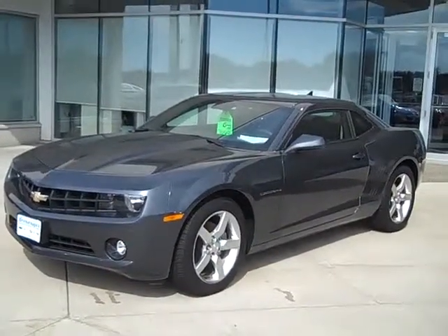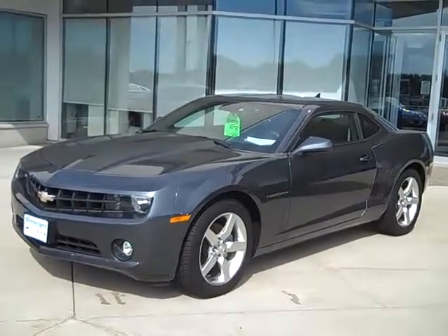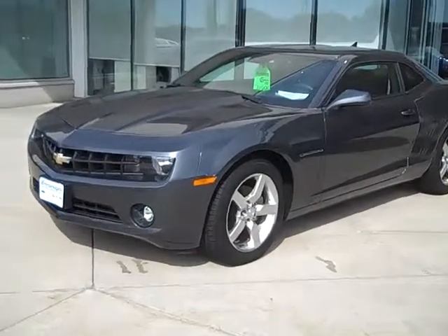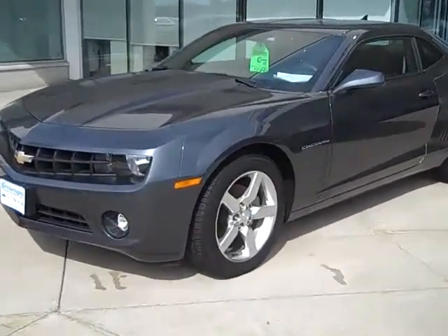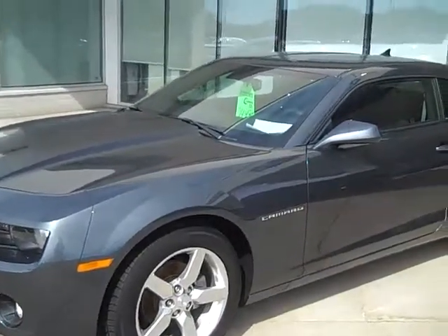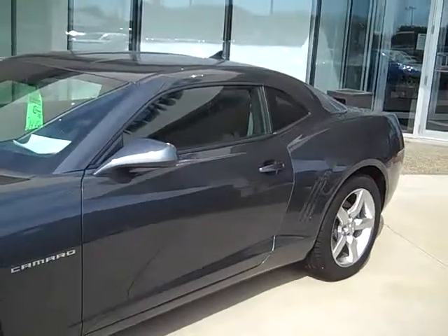Here we have a 2010 Chevy Camaro — this is a 1LT package. Along with the 1LT package you can see we have the upgraded polished 19-inch wheels and tires. This car has only 1,600 miles on it. It was sold by us brand new, one owner car, local trade.